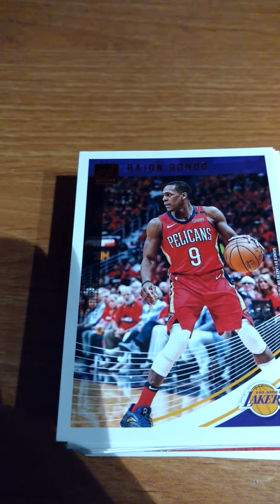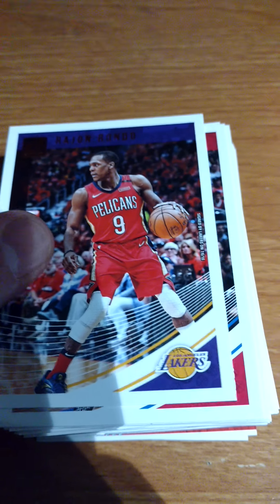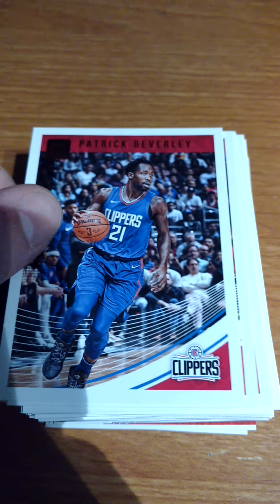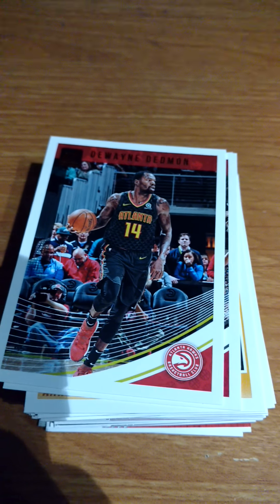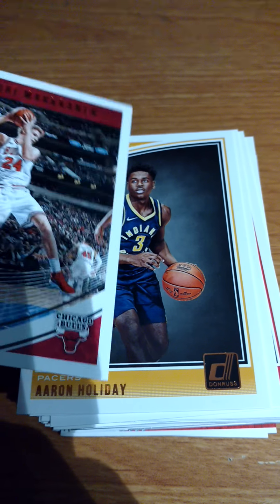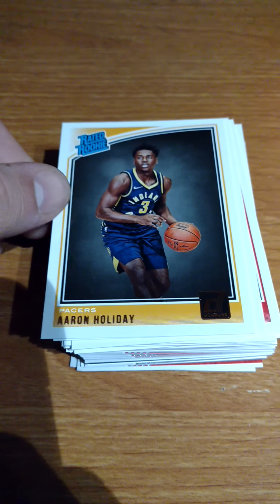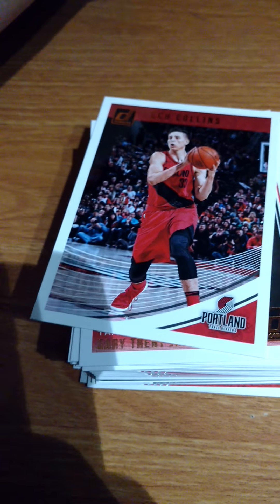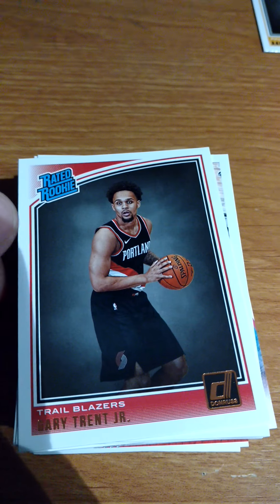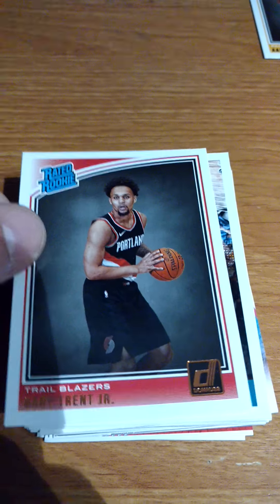Let's look through them. Let's see who's going to be our first rated rookie. This is Donruss 2018-19. Who's going to be our first rookie? Gary Trent Jr. - rated rookie.